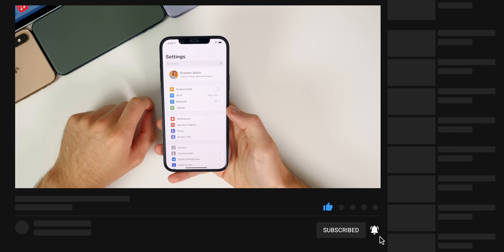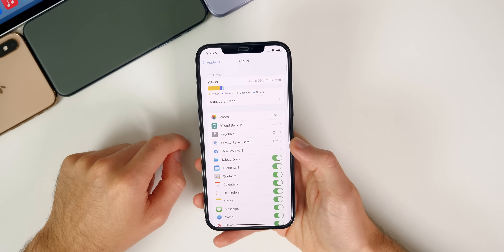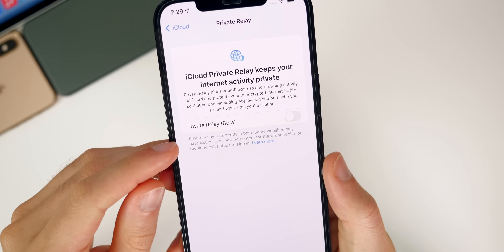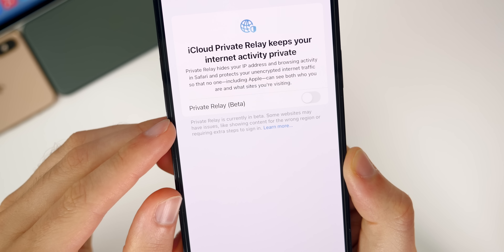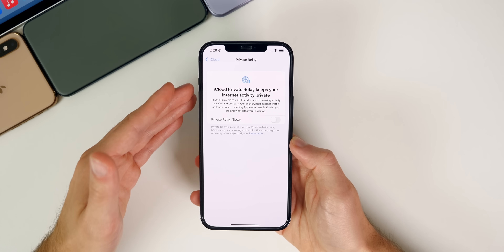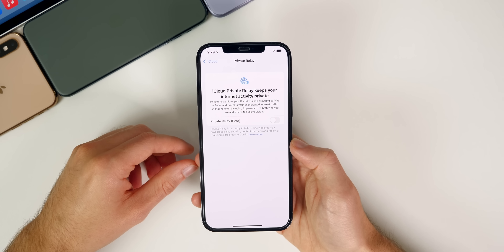The first change: if we go into Settings > iCloud, you will see that Private Relay now shows as a beta. When you tap on it, you get a prompt that says 'Private Relay is currently in beta,' basically indicating it may not work properly. Apple says iCloud Private Relay will be released as a public beta to gather additional feedback and improve website compatibility, and it should progress out of beta throughout the iOS 15 stages over the next several months.